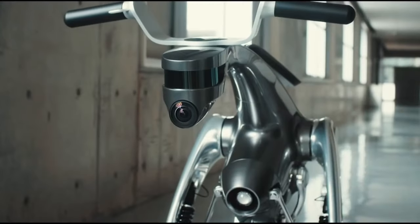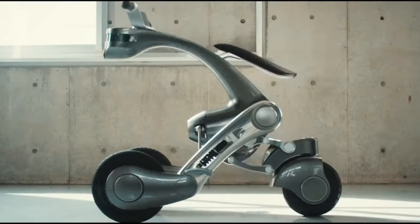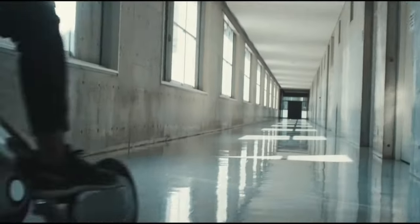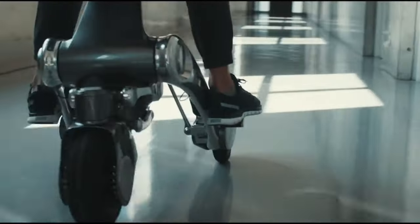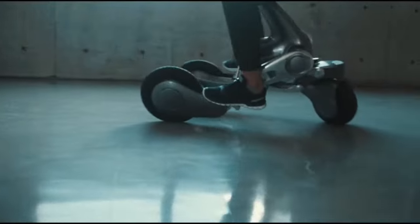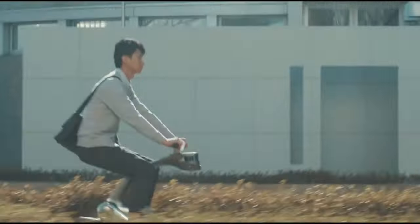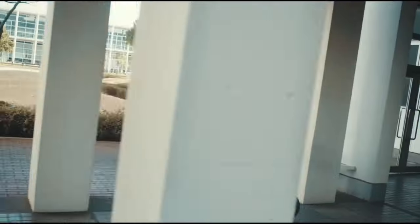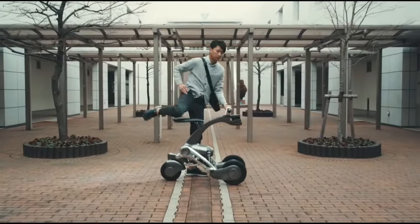KENGURO, developed by the Future Robotics Technology Center (FURO) at the Shiba Institute of Technology, is an extraordinary creation that combines robotics, artificial intelligence, and innovative design. Imagine a mechanical horse — a future machine life-form produced by fusing cutting-edge robotics and AI technologies with product design. KENGURO draws inspiration from this concept, aiming to be a modern-day partner and means of transportation, just like horses.